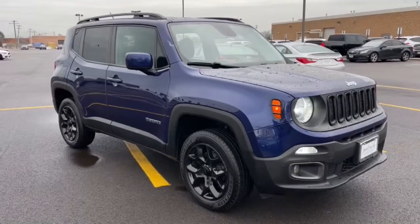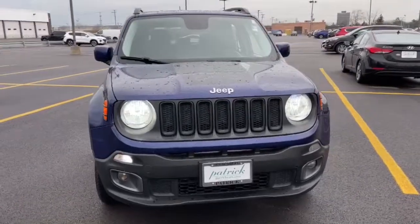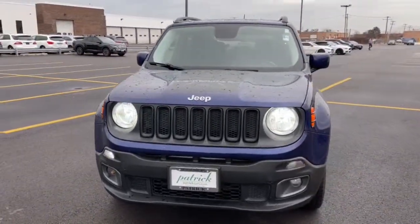Get into the 2016 Jeep Renegade. This vehicle is an outstanding buy with fewer than 80,000 miles on the odometer.